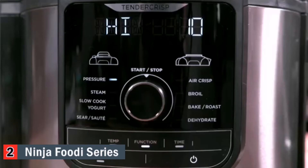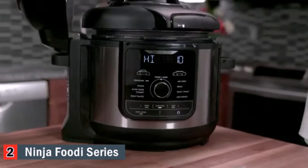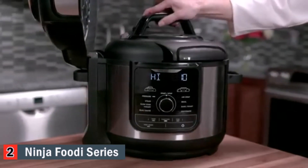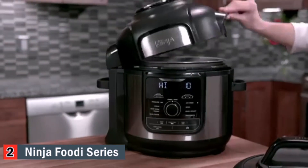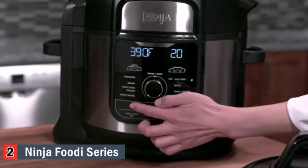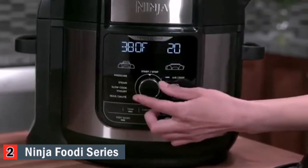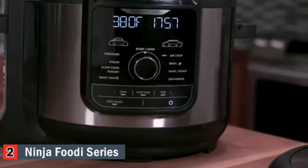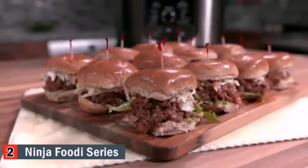Your Ninja Foodi Deluxe is equipped with nine cooking functions for endless mealtime possibilities. The pressure, steam, slow cook, and yogurt functions are used with the pressure lid. Use the sear/sauté without the lid for browning and flipping ingredients, just like on your stovetop. The air crisp, bake/roast, broil, and dehydrate functions are used with the crisping lid. To adjust the temperature or pressure level, press the temp button and turn the knob to select your desired temperature. To adjust the cooking time, press the time button and turn the knob to select your cooking time. Press the start/stop button to begin or end your cooking cycle. Use the pressure function to quickly tenderize and infuse moisture into your foods with pressurized steam.